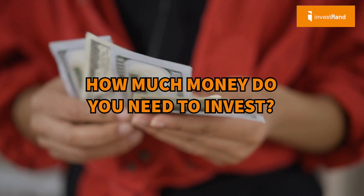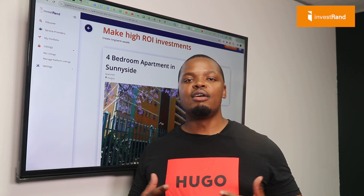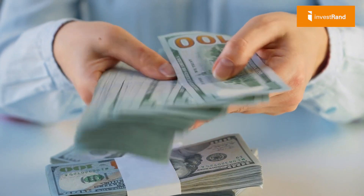So how much money do you need in order to invest? To answer that first question, I'm going to take you through our investment platform so you can see exactly how much money you need with a practical example.